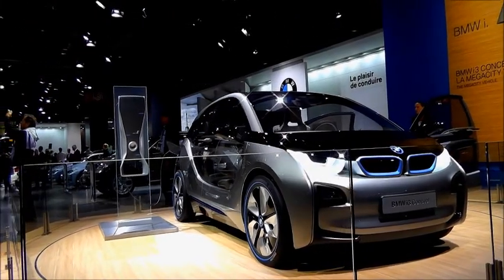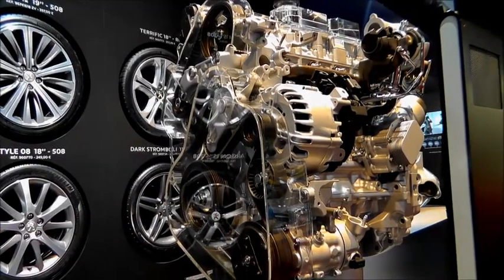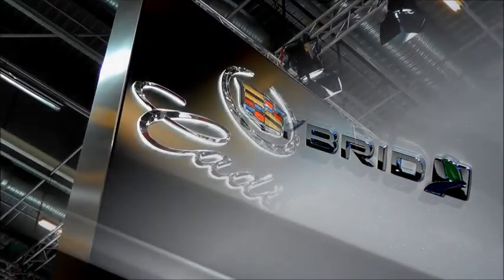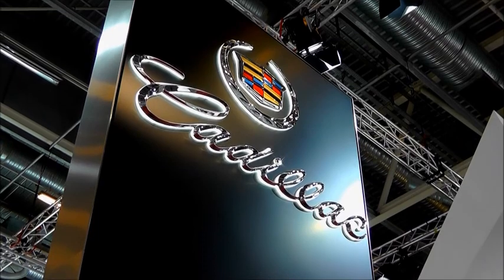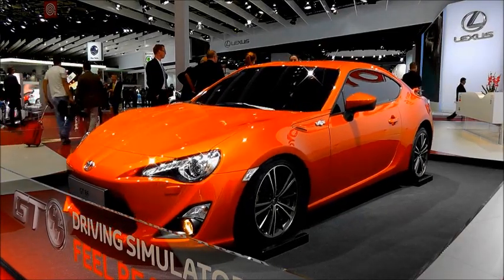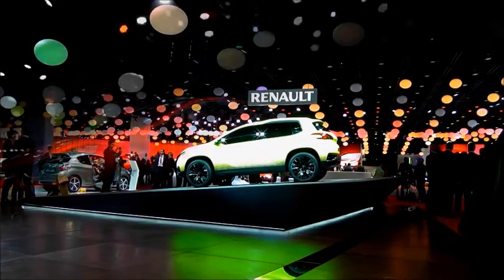More surprisingly, there was a general shift among manufacturers away from electric vehicles, with greater emphasis on adding hybrid powertrains to existing models, as shown by several manufacturers including Kia, Hyundai and Cadillac. However, that doesn't mean there was no security news at all. Here are SPD's top three security technologies on show in Paris this year.